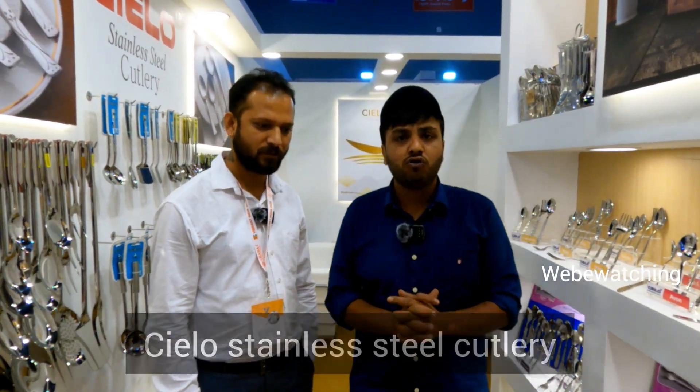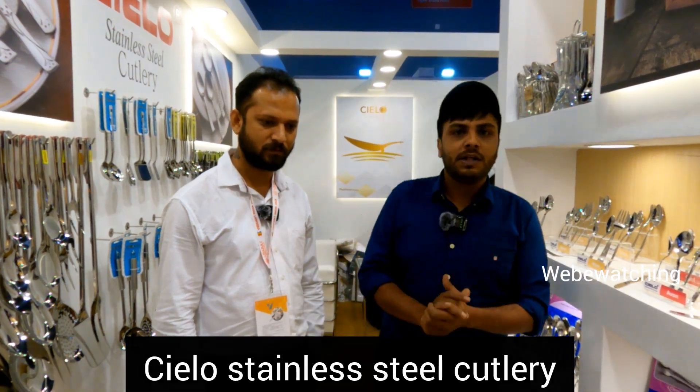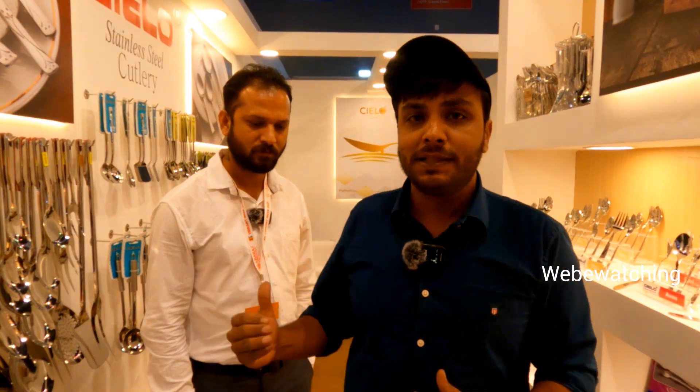Hello friends, welcome back to my channel. My name is Shiva. I'm at Pragati Maidan, Korn and Expo — Vibrant India 2023. I'm coming out of a stall. You can see silver cutlery, gold cutlery — every type of cutlery here.